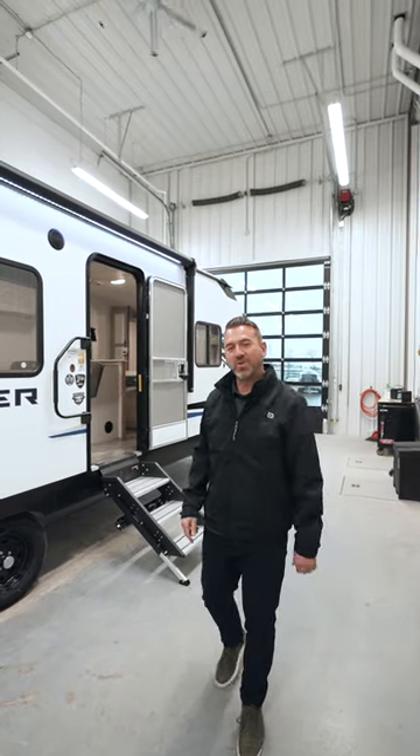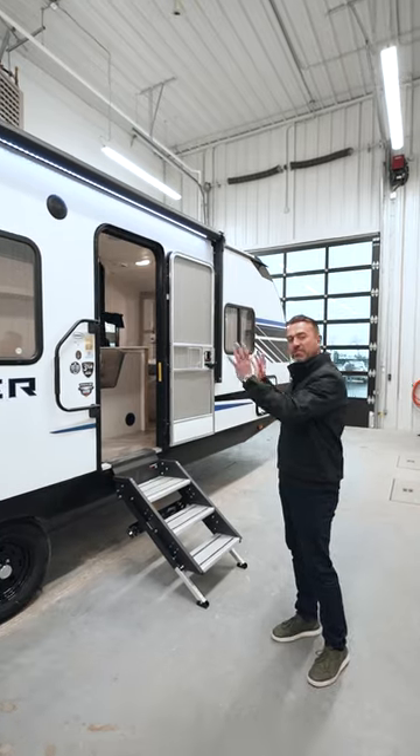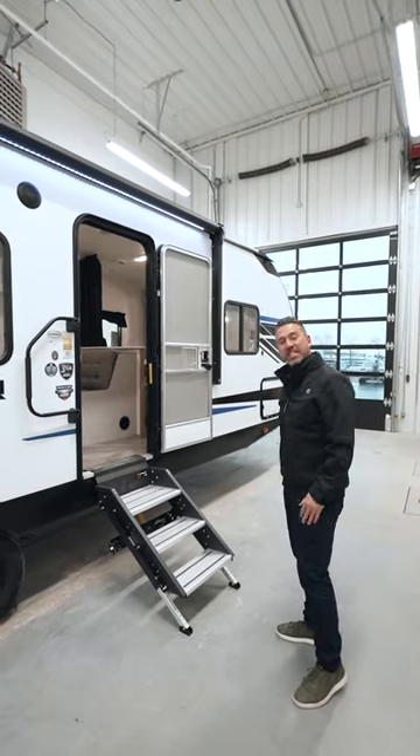Hey, what's up everybody, this is Dave Lewis from West Coast Auto and Leisure. I want to showcase this beautiful Prowler right now. It's fiberglass throughout the outside. It's a 250 SBH.